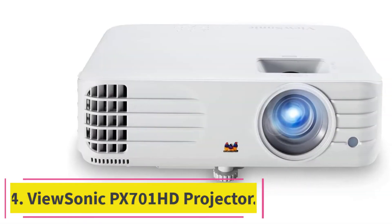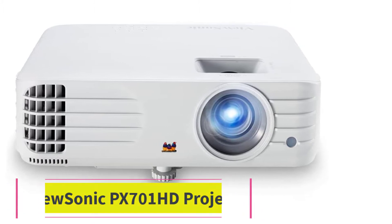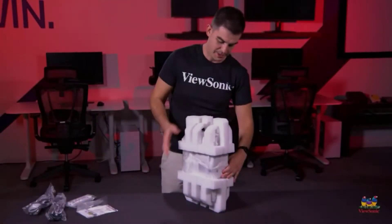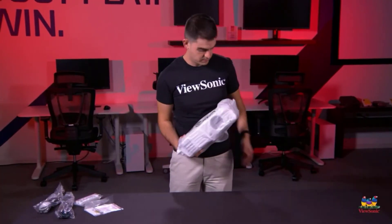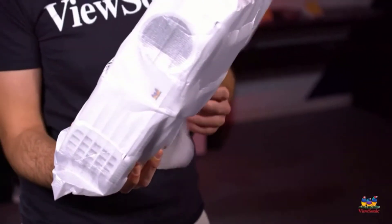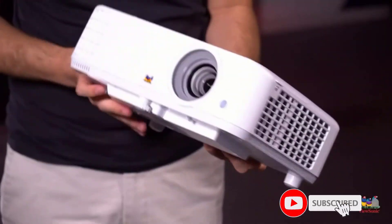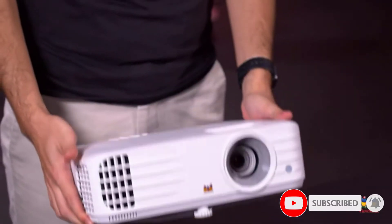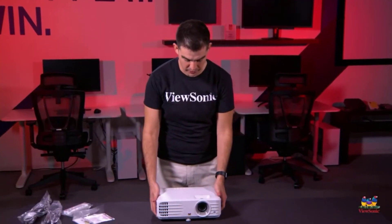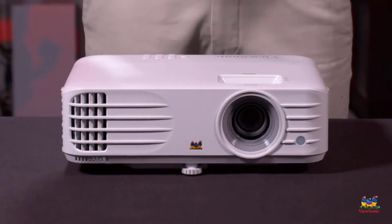At number 4: the ViewSonic PX701 HD Projector. If you want the best affordable projector under $500 suitable for gamers, the ViewSonic PX701 HD could be a perfect choice. It can provide a large screen of up to 300 inches with full HD 1080p resolution. It has 3,500-lumen brightness, making it ideal for outdoor and indoor use. It features unique SuperColor technology, which uses a broad color spectrum.